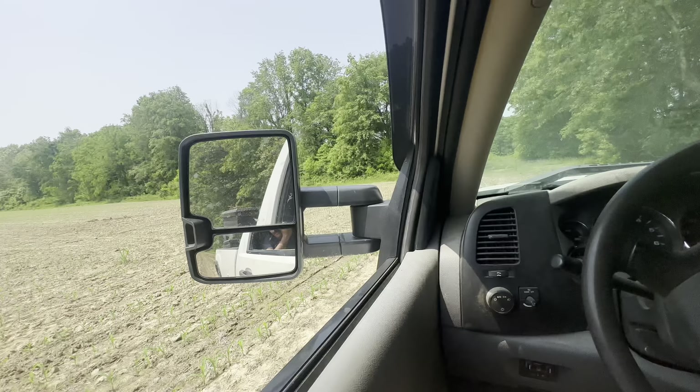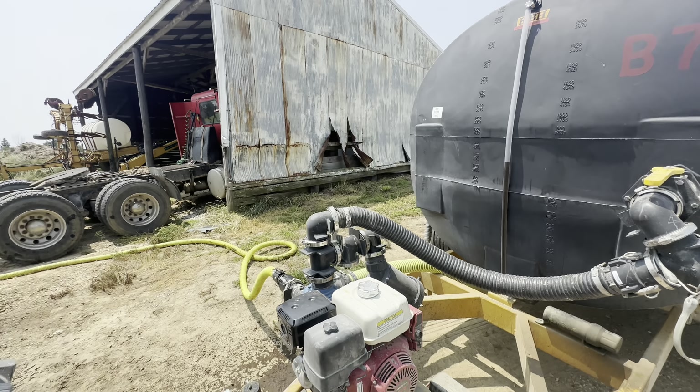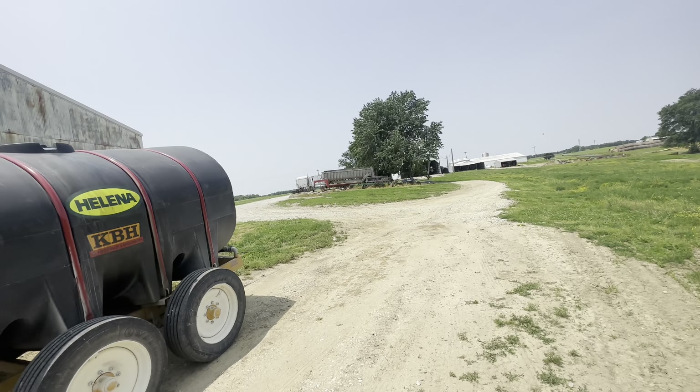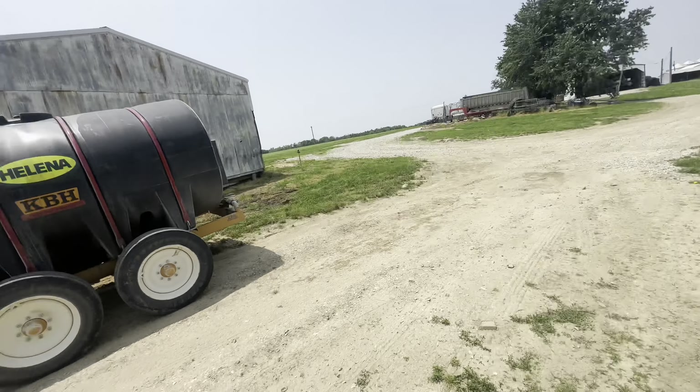And this is beans over here which needs sprayed as well. So I'm just kind of driving around killing time. We've got to move the tender - filling up with the last load of 32% and ATS here. We've got tanks in this building with a dike around them. We might run like 200 gallons short of getting done so I may have to run to Helena to get some more. This is their tender and most of this fertilizer came from them anyway.